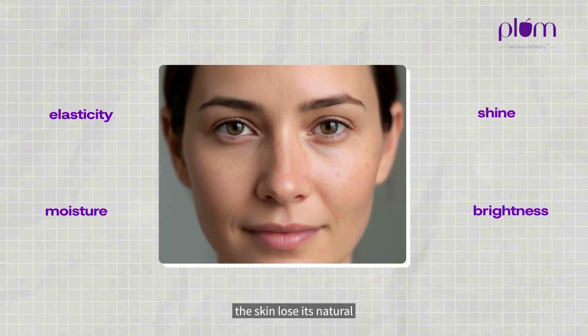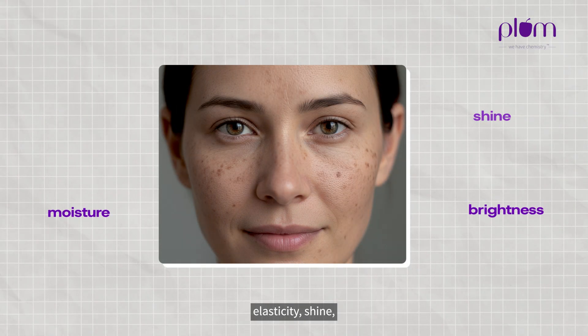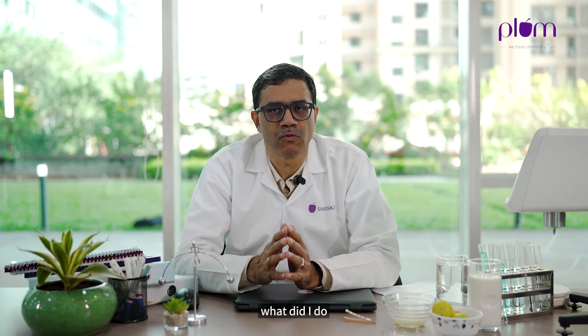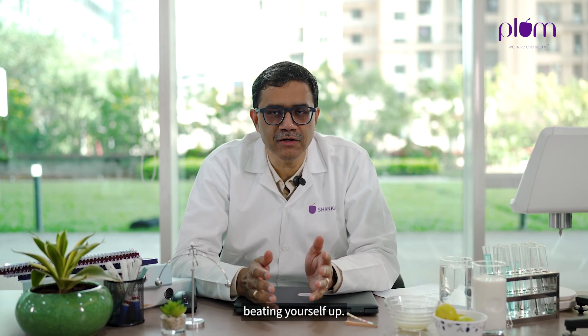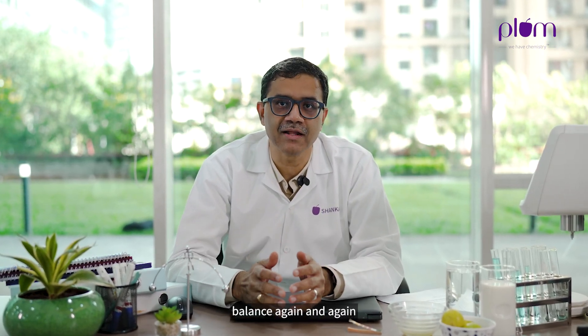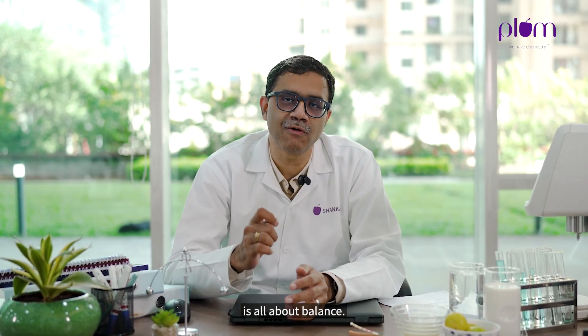That's not something you want to see. The moment you see the skin lose its natural elasticity, shine, moisture, and brightness — that's when you probably need to wake up and think, what did I do wrong? It's not about beating yourself up. It's really about finding the right balance again and again, because life is all about balance.